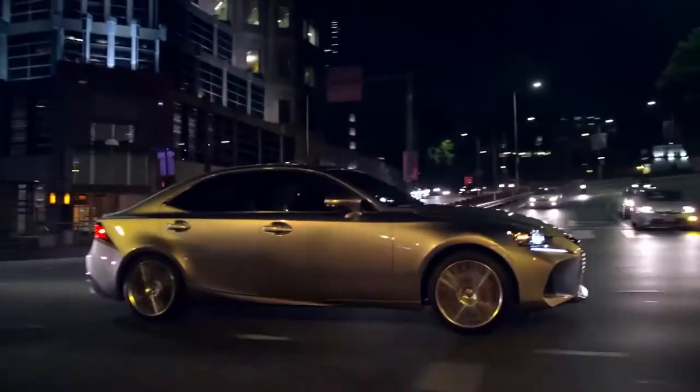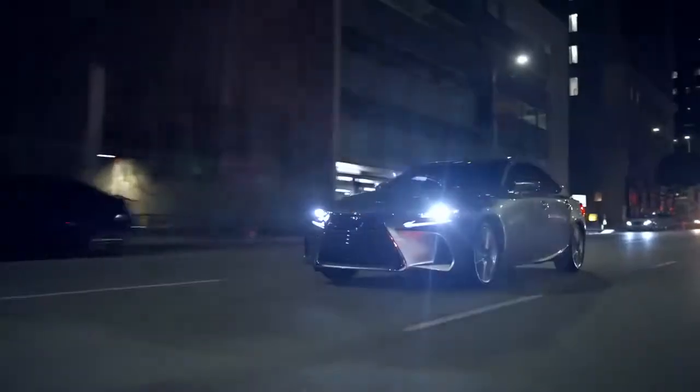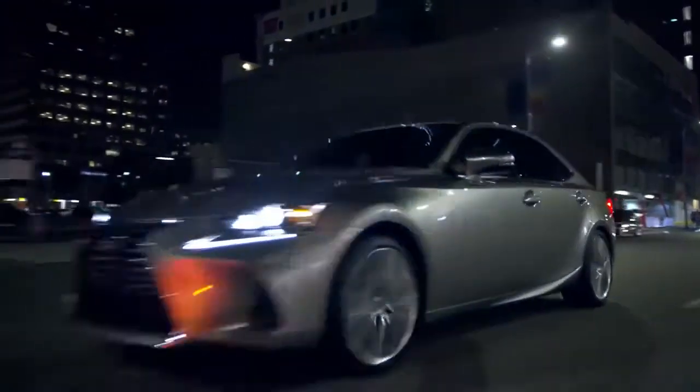An available 15-speaker Mark Levinson audio system immerses you in three-dimensional sound, creating a soundtrack as exhilarating as the IS itself. This is the daring Lexus IS and IS F-Sport.